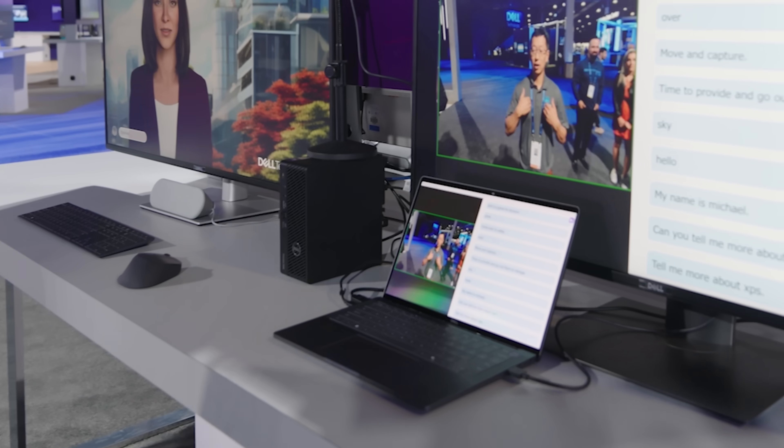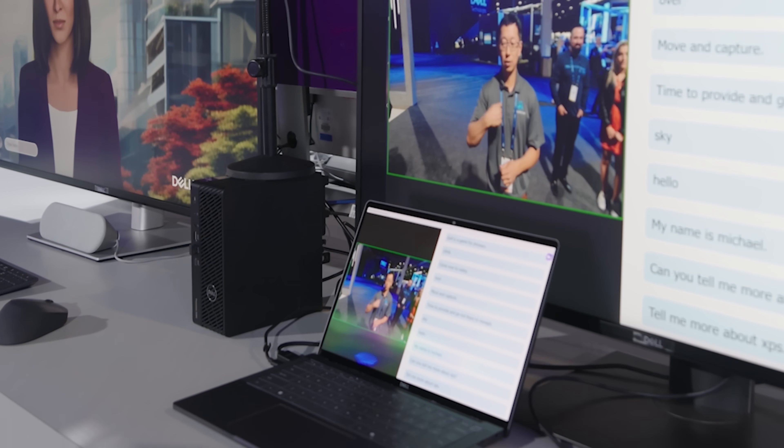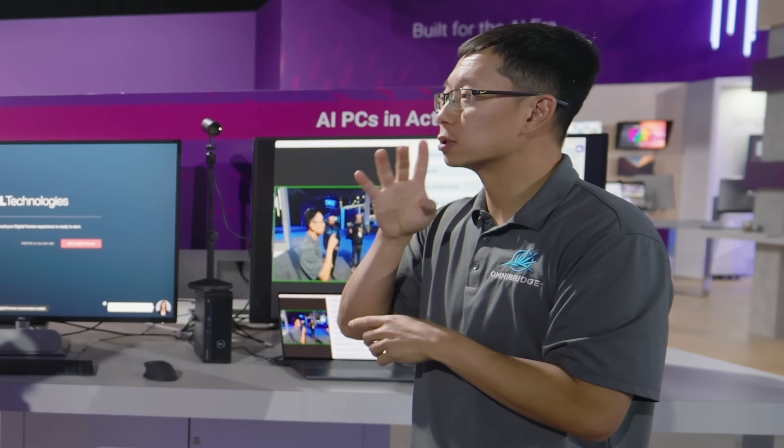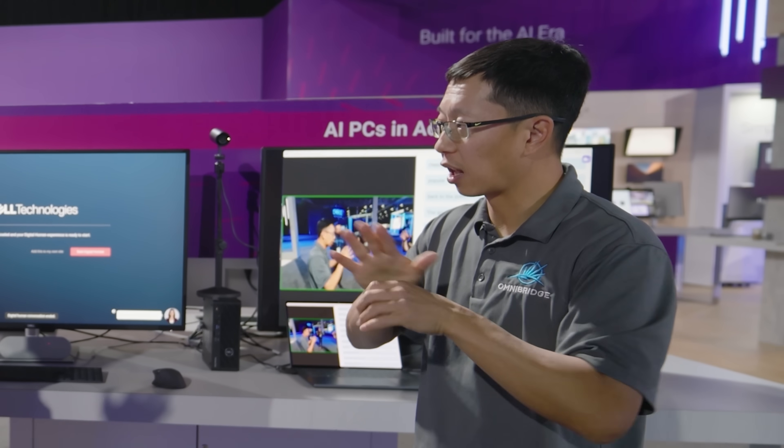In some cases, enterprises want AI to run directly on the device for privacy, speed, or situations where there's no internet. That's where the AI PC comes in. It's been a game changer for Michael Cutrone, who is deaf and relies on on-device AI for real-time communication. He works at Omnibridge, the company behind ASL translation software that bridges the gap between spoken and sign language.